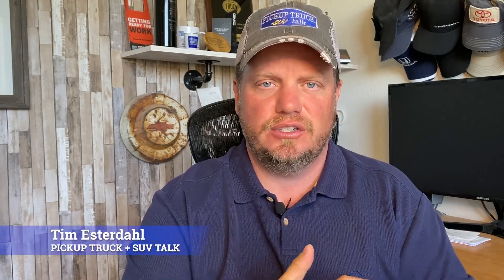Hey, it's Tim, Pickup Truck Plus SUV Talk, and we just got some new spy photos of the upcoming 2023 GMC Sierra Heavy Duty Trucks. These are photos that are sent to me, I purchased, and you guys get to enjoy them.